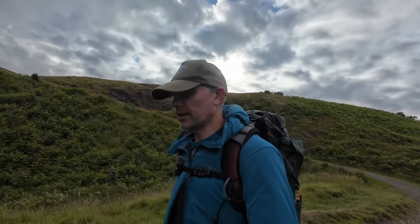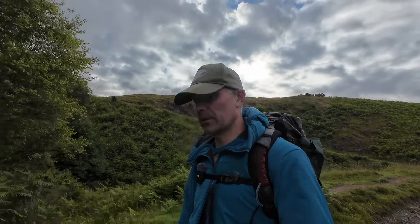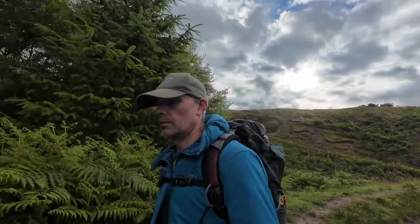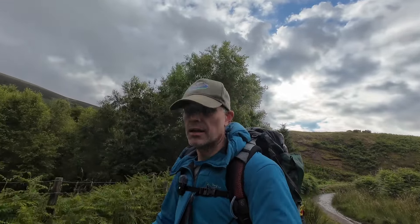Anyway, I think I've made this video long enough. That was wild camping up Lonscale Fell with a bit of wind and dry in the morning, which is perfect. I don't have to — well, yeah, I do have to dry my tent out. Anyway, this has been Lost in the Lakes — we'll see you in the next one.